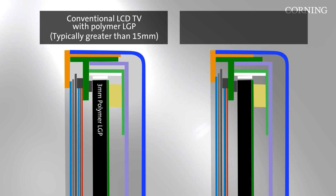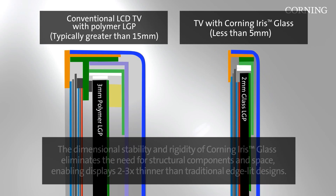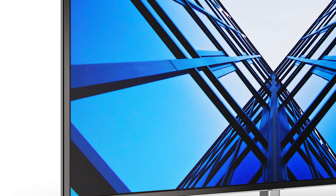This Iris glass is virtually impervious to heat and moisture. It has high dimensional stability, and because of this it allows set designers to eliminate the air gaps they need to design in for plastic. By doing that they're able to drastically reduce the thickness of the set, as well as the thickness of the bezels, and allow designers the freedom to pack in components very tightly and design sets that are below five millimeters thick.